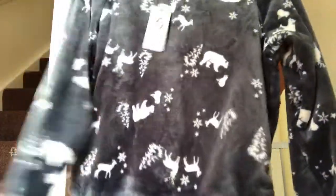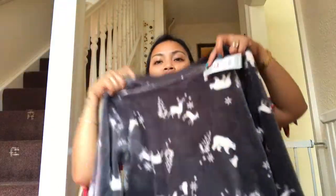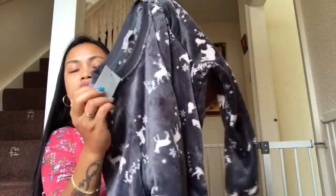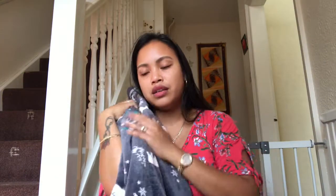This one is another winter piece — it's like a teddy material, sobrang soft. It's another jumper, pang winter. I got it for only five pounds, guys. Perfect for Christmas and winter in December. Ang ganda talaga ng material, super soft yung teddy bear.